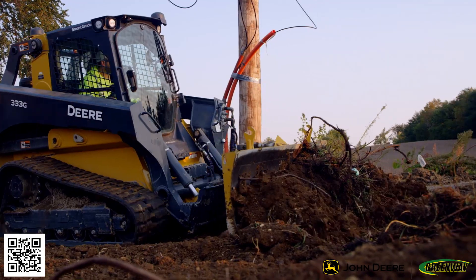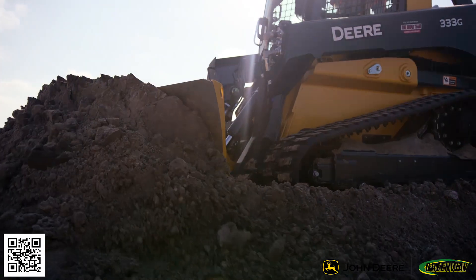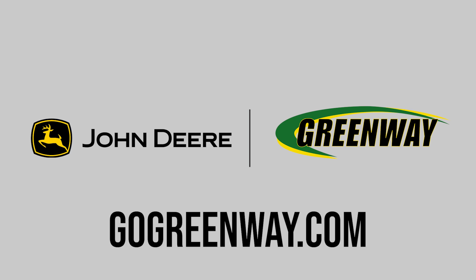For equipment that meets the demands of your operation and boosts your productivity, head to your local Greenway or visit gogreenway.com.